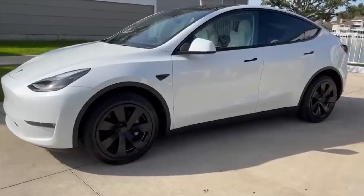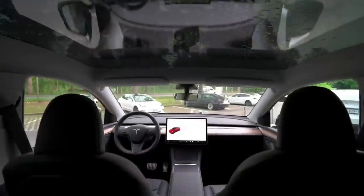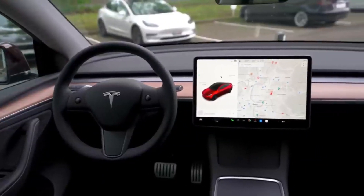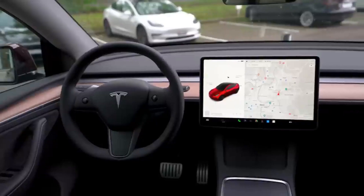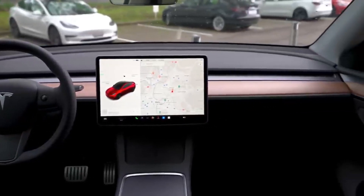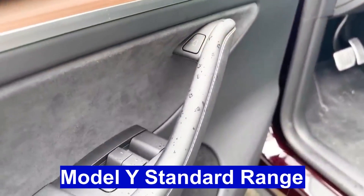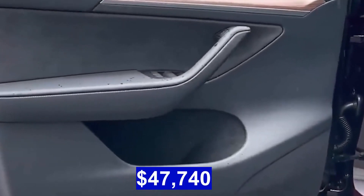Tesla's commitment to cutting-edge technology is evident in the Model Y, with features such as the expansive touchscreen infotainment system and advanced driver assistance features like Autopilot. As an integral part of Tesla's mission to accelerate the world's transition to sustainable energy, the Model Y represents a compelling choice for those seeking a versatile, affordable, and high-performance electric SUV.